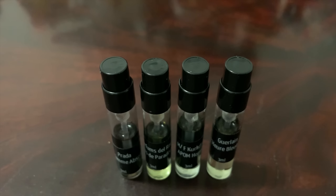Four fragrances to look at today — different fragrances than I've probably talked about in the past, but I think these four will all be fun to look at. So let's get right into it.